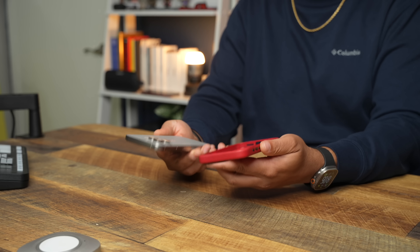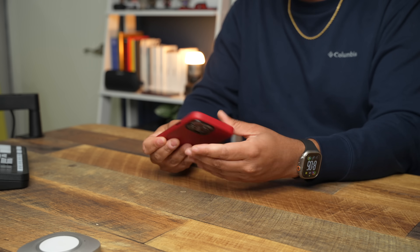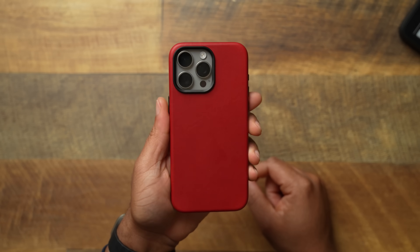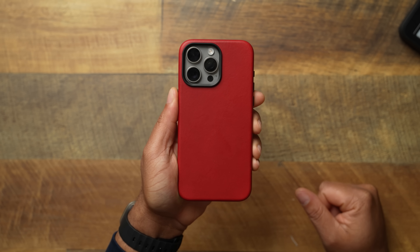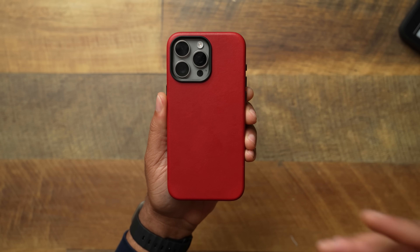Let's go ahead and pop this natural titanium iPhone in, because I feel this is such a clean combination — the Andar Aspen with the natural titanium. And here it is: technically red with the natural titanium, in all its glory. Such a nice looking color — it compliments the red so well.